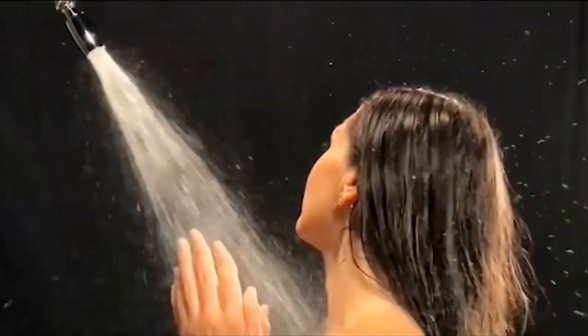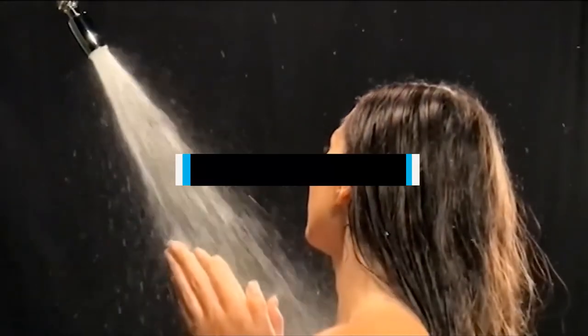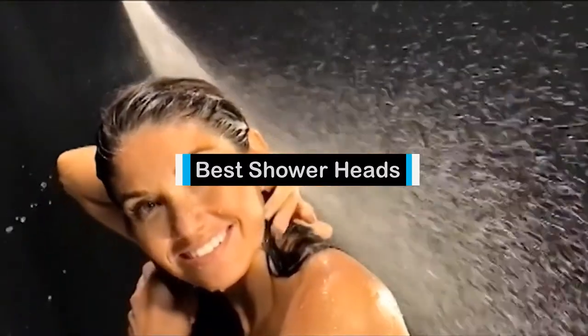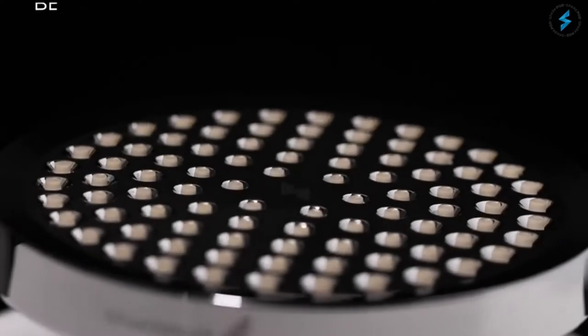Hello guys! In today's video, we are going to present to you the top 5 best showerheads available on the market today. We made this list from our personal preference and sorted it based on their features, prices, quality, durability, and reputation of the manufacturers.